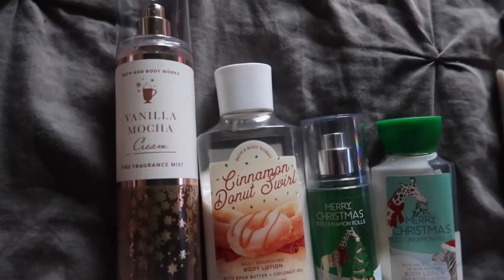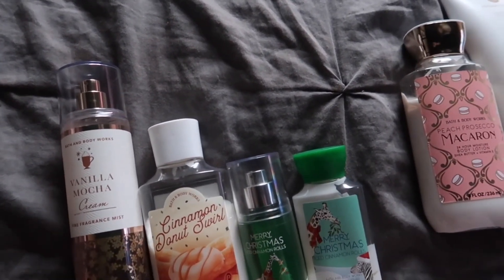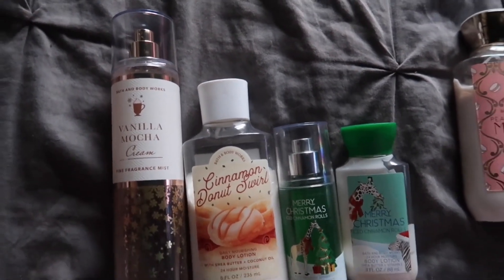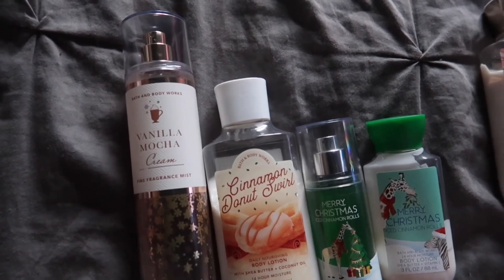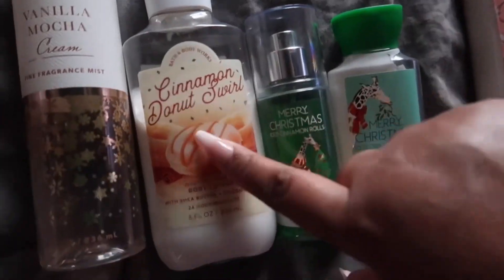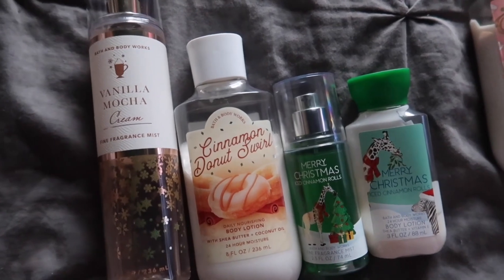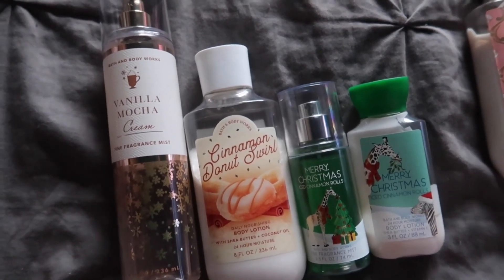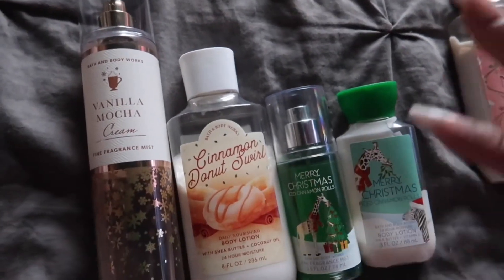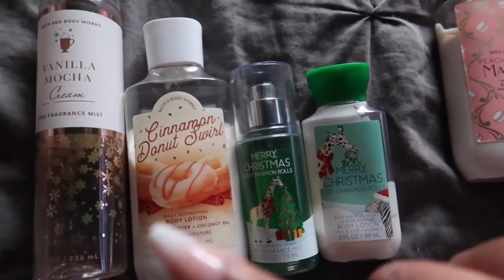First and foremost, I know that I keep bringing up Vanilla Mocha Cream, but this is the time of year for it. I love this so much — it's like a creamy vanilla coffee cappuccino type of scent. I chose to pair that with Cinnamon Donut Swirl, which is so yummy. It is like a light cinnamon, a little doughy, and a tad bit jammy as well. Put these two together and it's like you have a cinnamon donut and coffee type of deal.